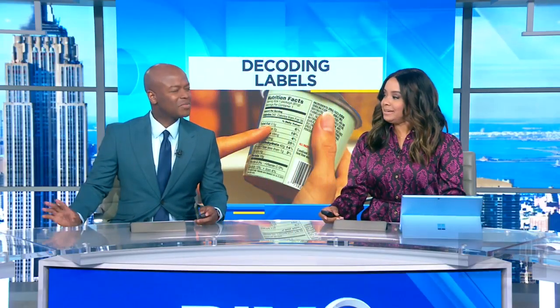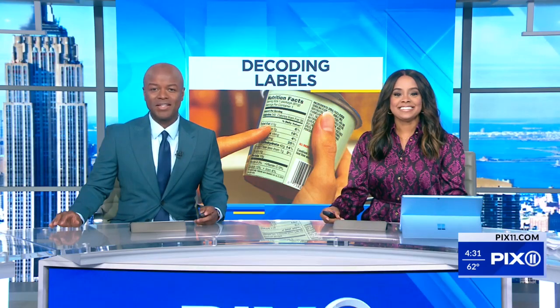Nutrition labels were only required on food packages since 1990. Seems like they've been around a long time. The iconic black and white label didn't even make its debut until 1994 and was only updated for the first time in 2016. But do you really understand what you're looking at?